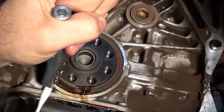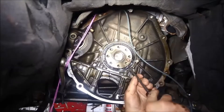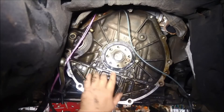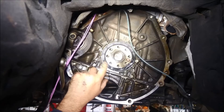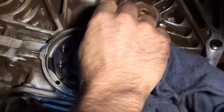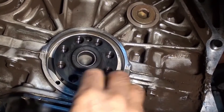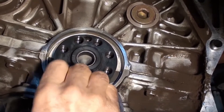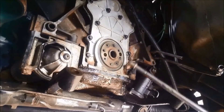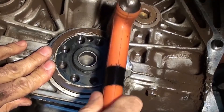The mechanic will use a seal removal tool to pry the old seal out of its groove in the engine block. This step requires a high level of precision and care, as the seal is made of soft rubber and can be easily damaged. Once the old seal is removed, the mechanic will clean the surfaces of the crankshaft and the engine block, as any dirt or debris on these surfaces can cause the new seal to leak.